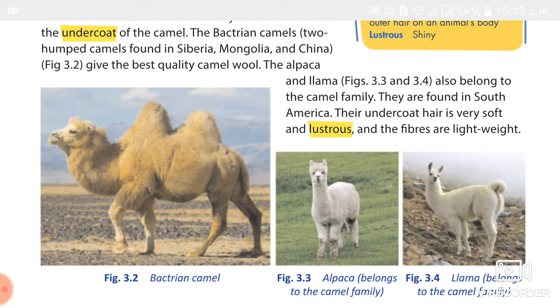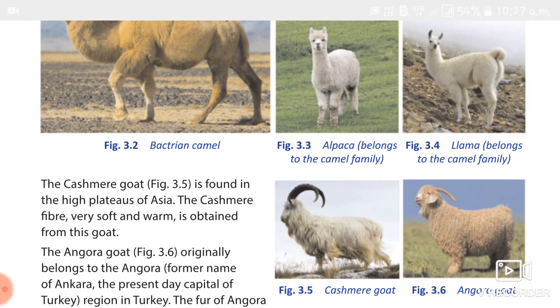Next, we studied about the Kashmir goat. It is found in the high plateaus of Asia, and the wool obtained from it is called Pashmina wool. It is combed once a year from the bellies of the goats. Then we studied about the Angora goat, which originally belongs to the Angora region of Turkey. It provides a fiber called mohair — similar to wool but with a smoother surface. It is used to make soft sweaters and coverings for furniture.